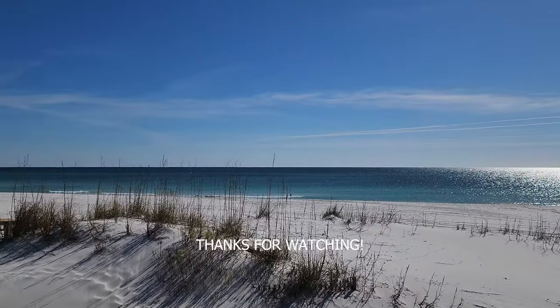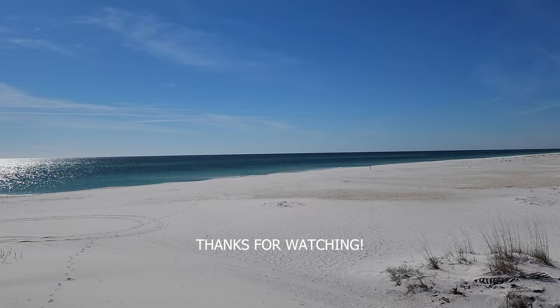And that will do it for my updates this time. Thank you so much for watching, and I will see you soon.